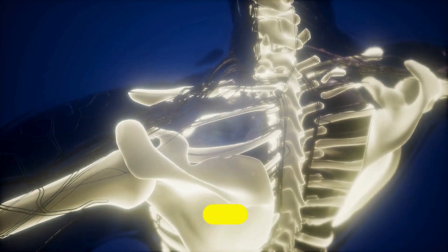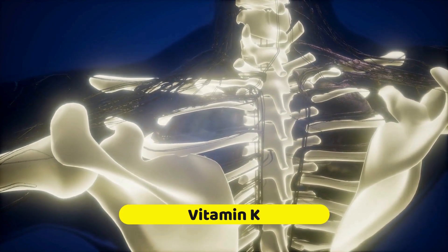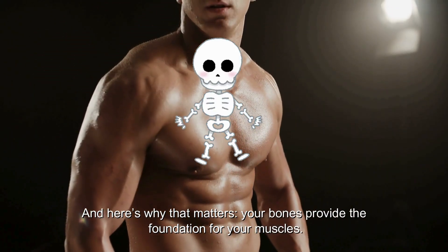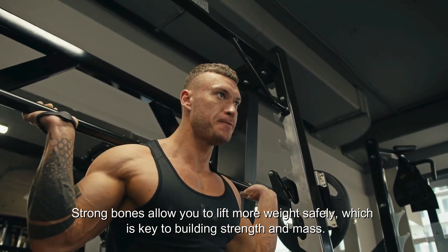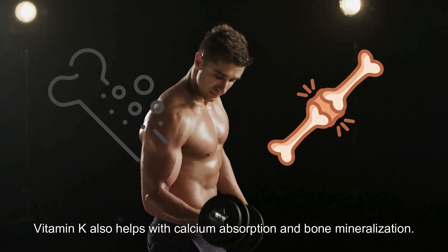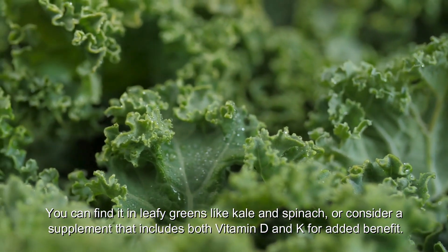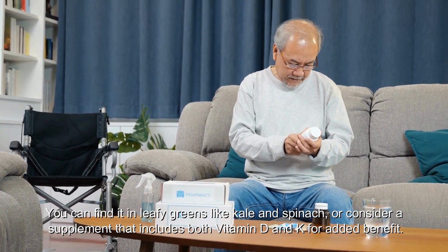Number 7: Vitamin K is often overlooked in the muscle world, but it's crucial for strong, healthy bones. Your bones provide the foundation for your muscles — strong bones allow you to lift more weight safely, which is key to building strength and mass. Vitamin K helps with calcium absorption and bone mineralization, so your skeletal system can handle heavy lifts. You can find it in leafy greens like kale and spinach, or consider a supplement that includes both vitamin D and K for added benefit.